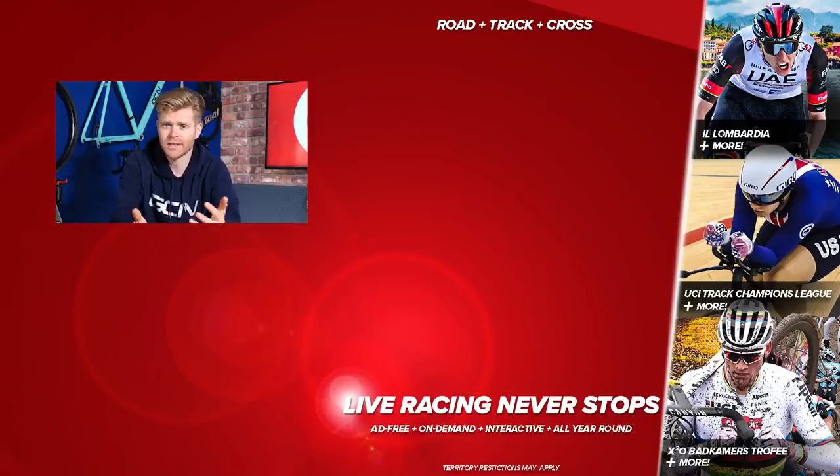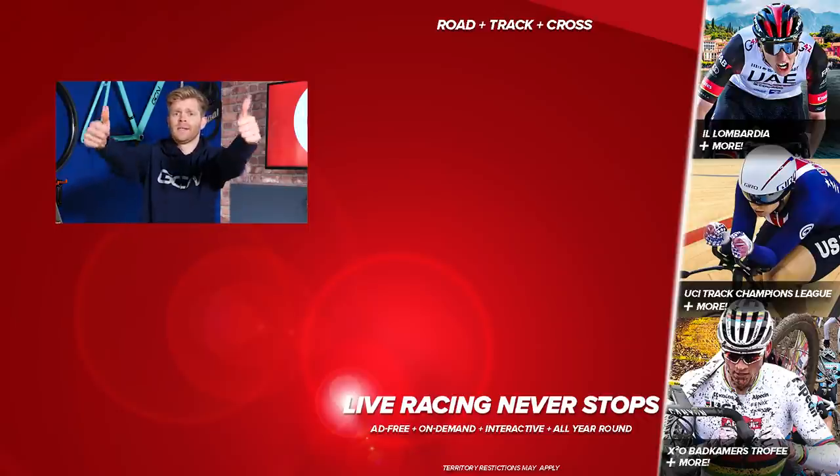Unfortunately, that's all we've got time for this week because I've got to head out to Mallorca for our GCN Mallorca event. If I've not managed to get through your question this week, please keep them coming down in the comments section. Persevere and myself, Alex, or Manon will do our best to answer your question in a future Tech Clinic. Give this video a thumbs up if you enjoyed it — I'll see you later. Bye.